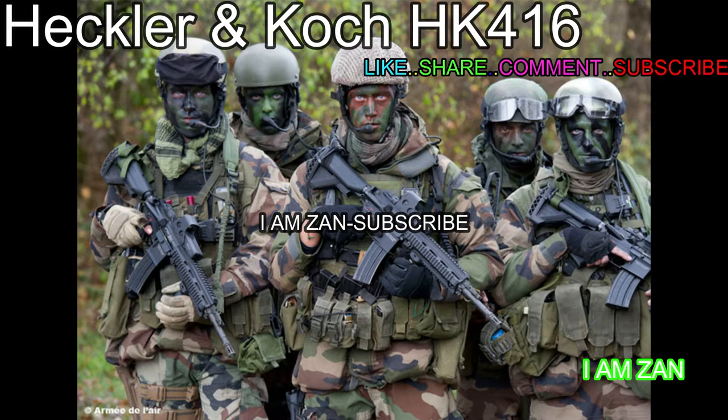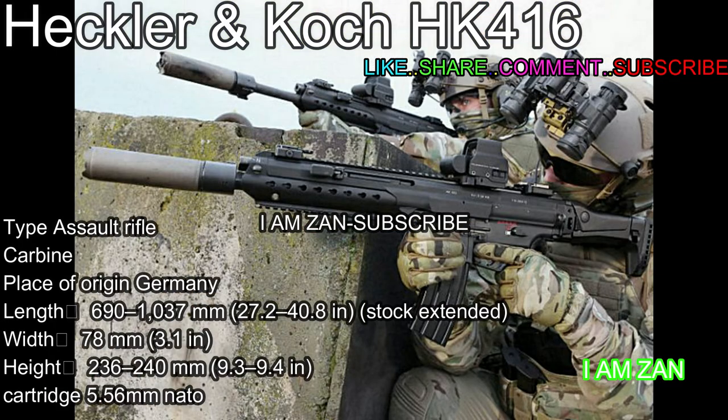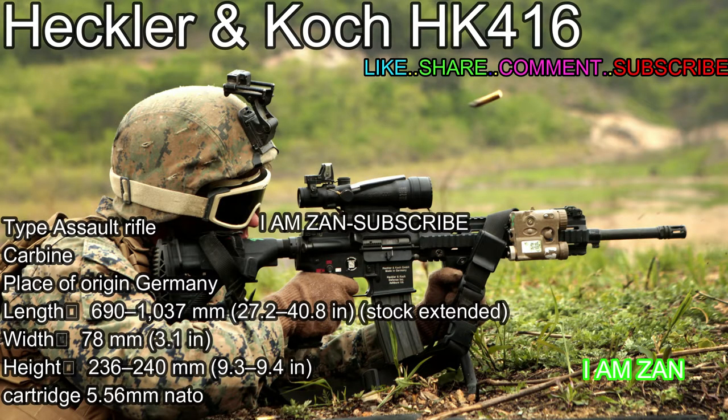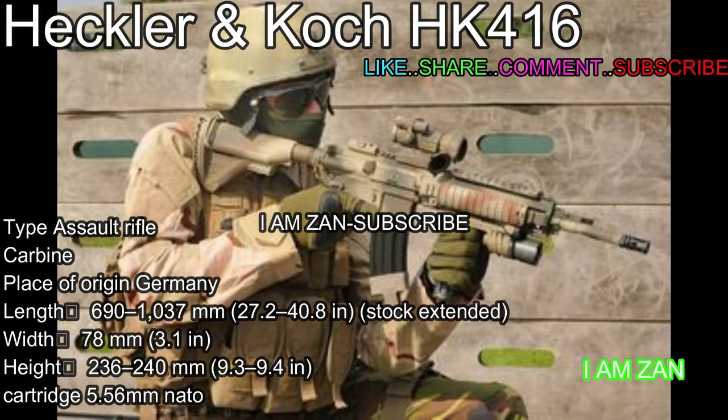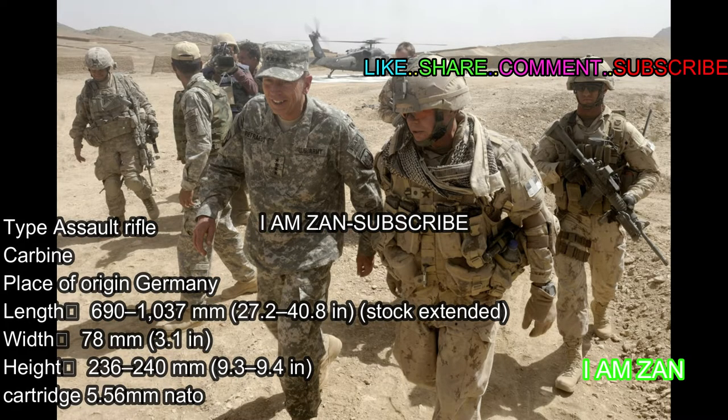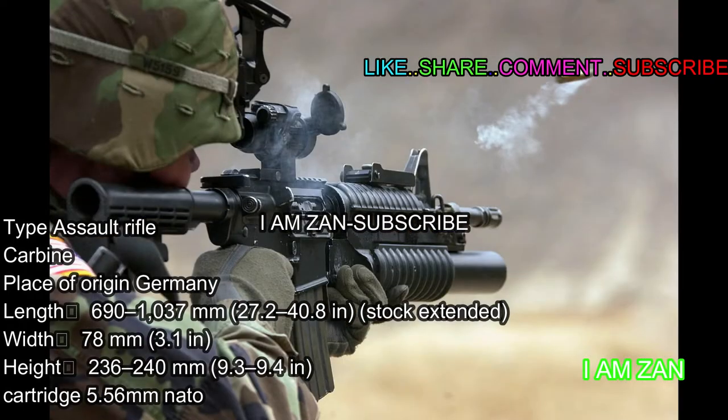It is the standard assault rifle of the Norwegian Armed Forces, selected by the French Armed Forces to replace the FAMAS, and was the weapon used by SEAL Team 6 to kill Osama Bin Laden in 2011. Type: assault rifle/carbine. Place of origin: Germany. Length: 690 to 1037mm (27.2 to 40.8 in) stock extended. Width: 78mm (3.1 in). Height: 236 to 240mm (9.3 to 9.4 in). Cartridge: 5.56mm NATO.